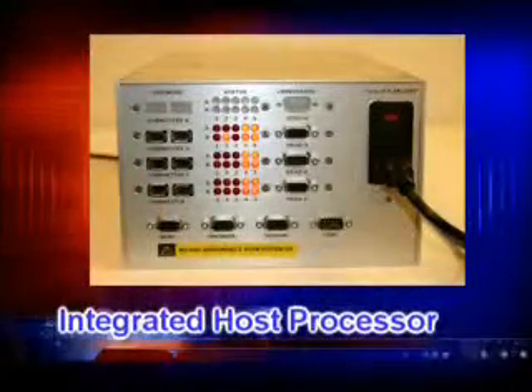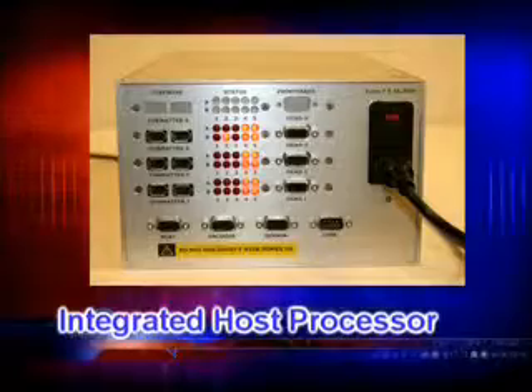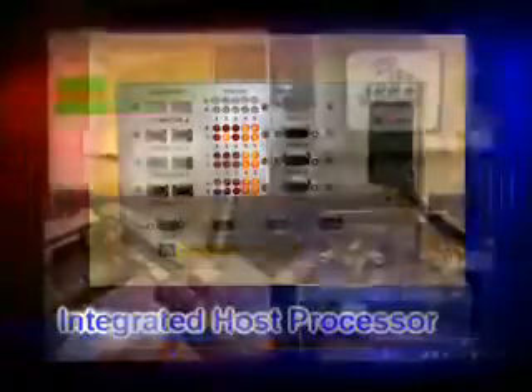The third important feature of the MCS Perfect Match System is the integrated host processor. The host processor integrates the MicroVision image and SecureTrack routing and coordinates this information with the database, print system, and other output signals such as divert and sort processes.